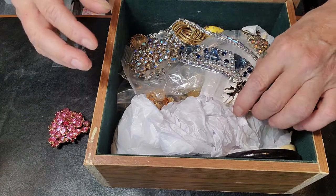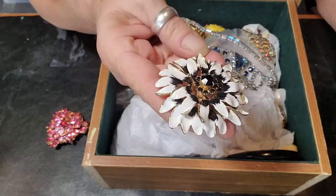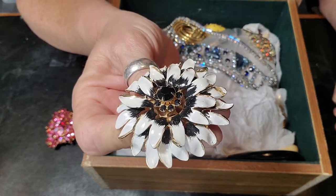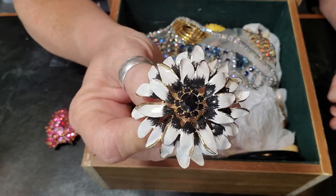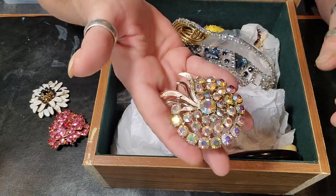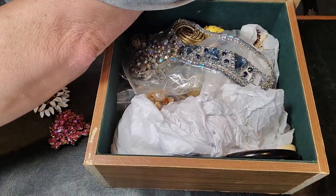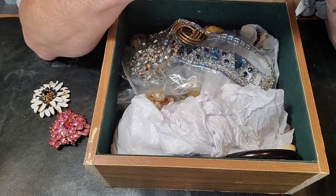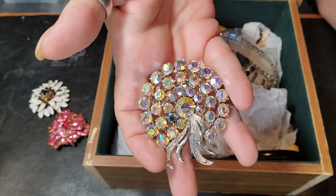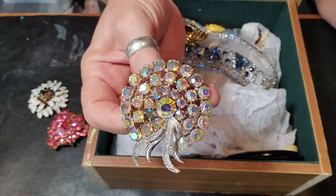Anyways, it's lovely. It is not a signed piece, but it's beautiful. And this one is also not signed — enamel, black and white, and it's got great black stones that are prong-set, really pretty. We've got this lovely next one, which is signed. Here's my loupe — this one is signed 'Art,' and it's got the aurora borealis stones, or AB stones, so pretty.